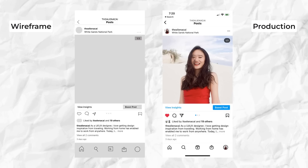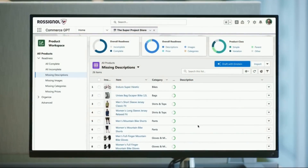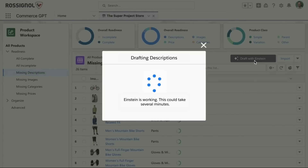I will start by recreating the wireframes of existing products, and I'm not just talking about things you use on a daily basis like Instagram. I'm also talking about B2B products like Salesforce. In this way, I can quickly learn how existing products organize their design, and also learn how to visualize ideas quickly with wireframe.